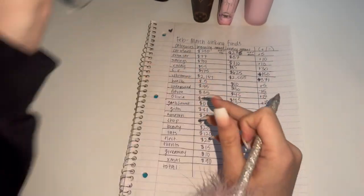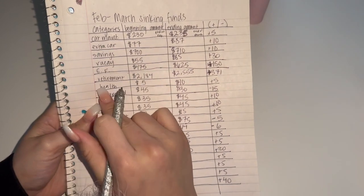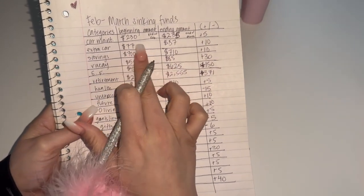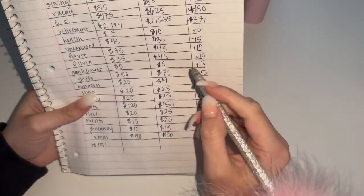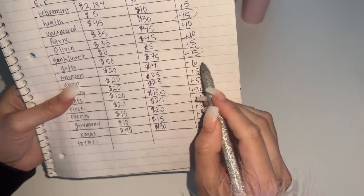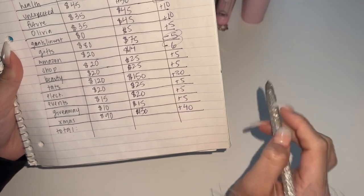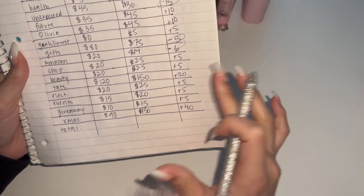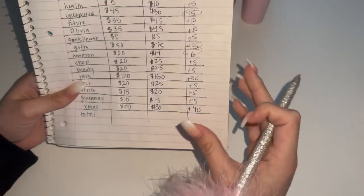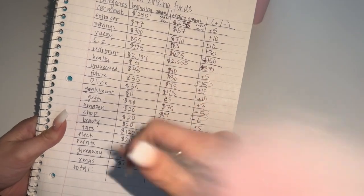Now let's do the fun part — adding everything up. This is how I do it: I put out my categories, then my beginning amount, then my ending amount, and then the plus or minus. All of them are plus except for unexpected expenses, gifts, and Amazon. That seems pretty normal and accurate for me. I don't really get to stuff my low priority, but I'm going to do the calculations.